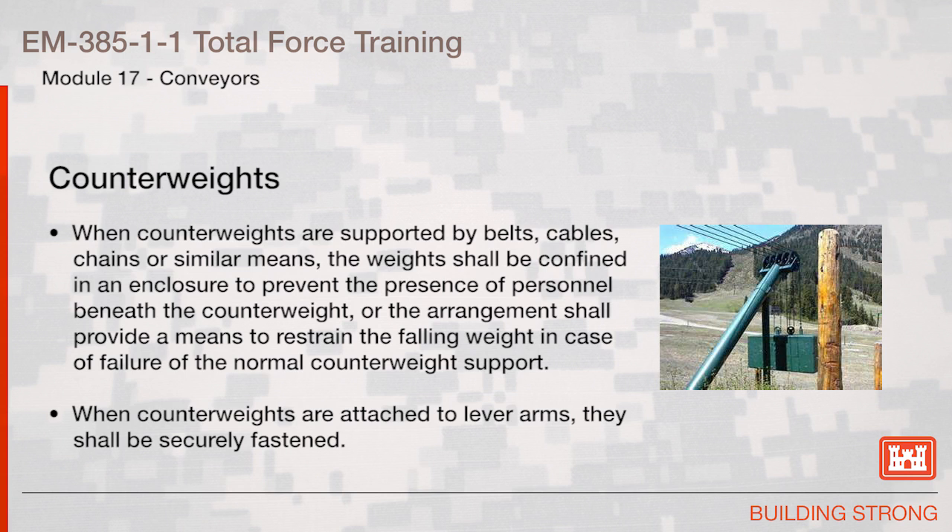Counterweights. When counterweights are supported by belts, cables, chains, or similar means, the weights shall be confined in an enclosure to prevent the presence of personnel beneath the counterweight, or the arrangement shall provide a means to restrain the falling weight in case of failure under normal counterweight support. When counterweights are attached to lever arms, they shall be securely fastened.